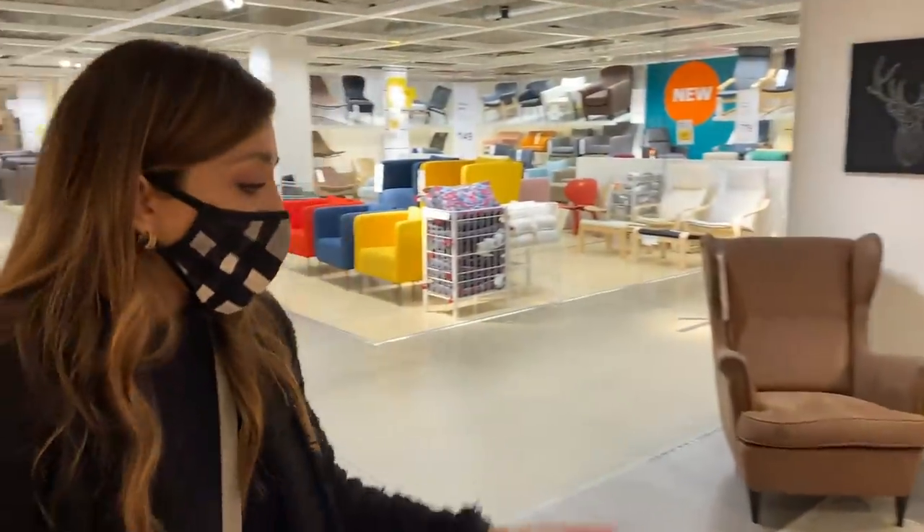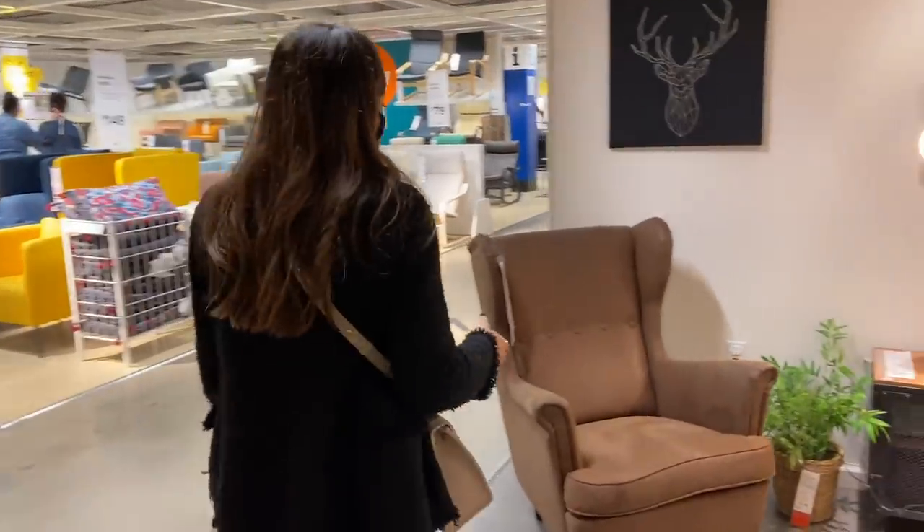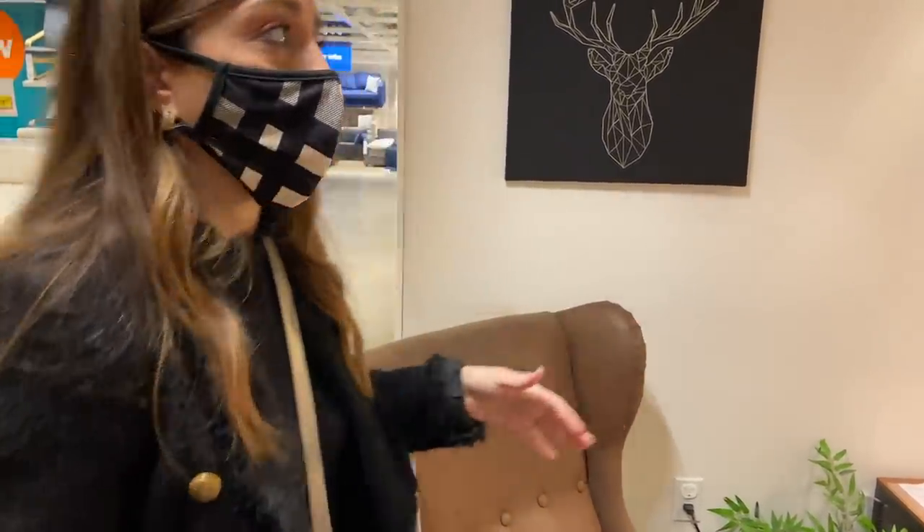I don't think this sofa feels as high-end. This chair, even though it's in suede, the buttons aren't as nice. The space doesn't feel as high-end. So I just want to kind of show the contrast of the spaces.